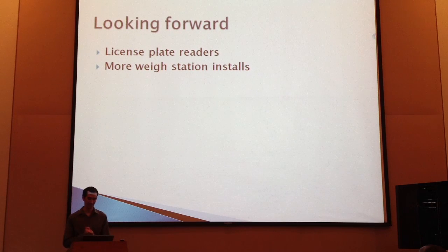Looking forward, Maryland State Highway Administration is currently evaluating license plate reader vendors. They'll be getting data off the virtual weigh stations that indicates who actually owns each truck going by, making it very easy to identify repeat offenders. By the end of next year, they're looking to triple the number of virtual weigh station installs they have.